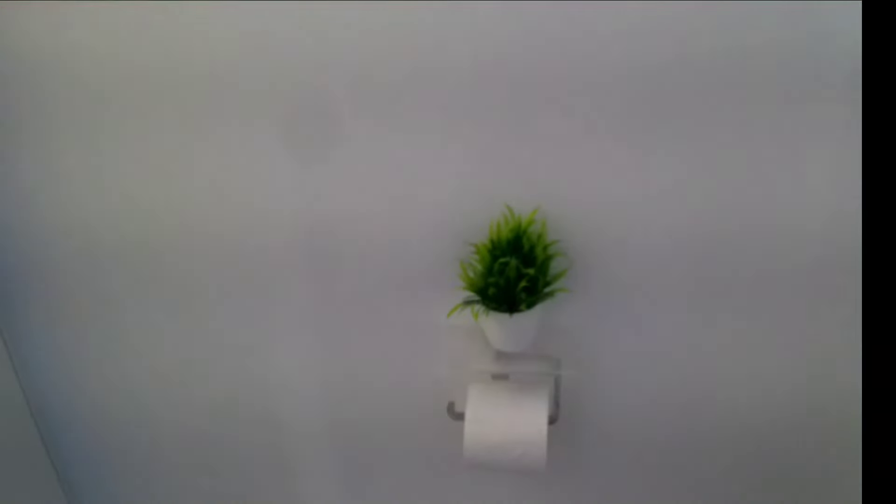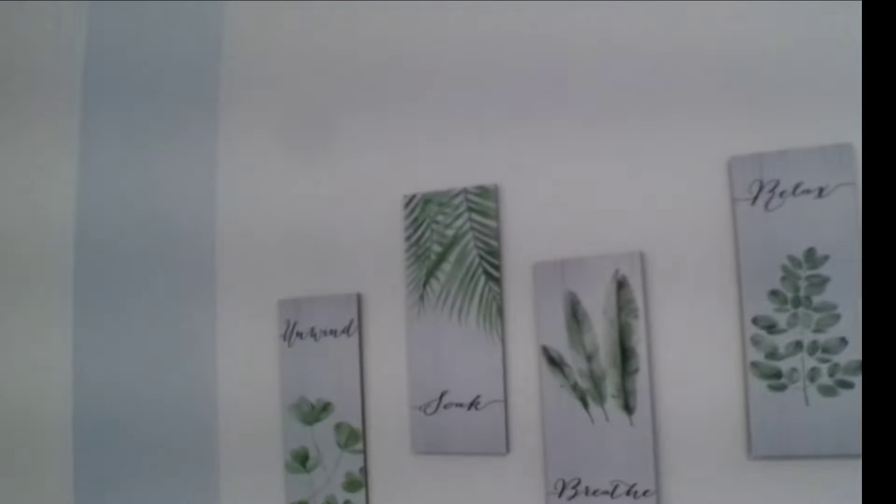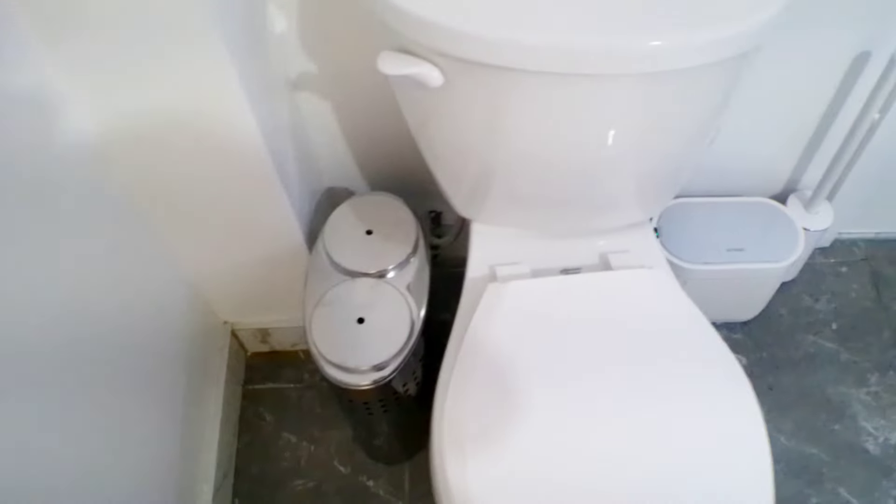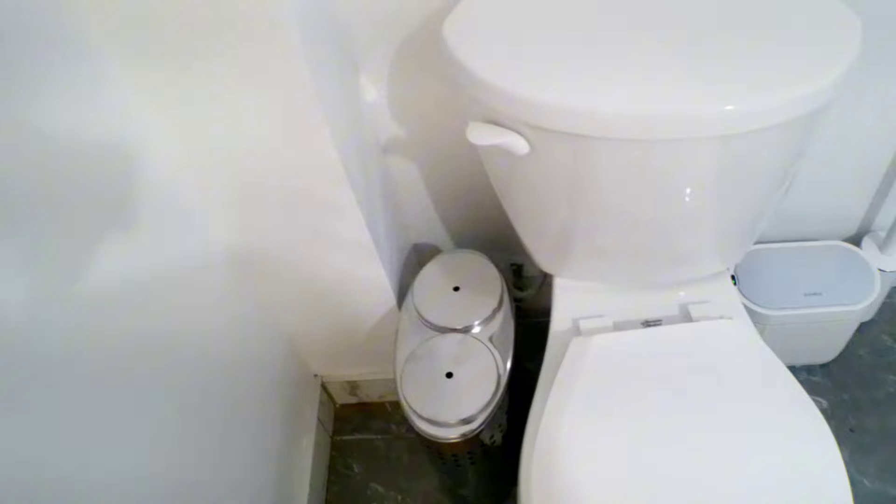This wall is plain and empty — just the tissue holder, and on top I have a little stand with a flower. On this wall just above the toilet it says 'unwind, soak, breathe, relax.' How perfect!